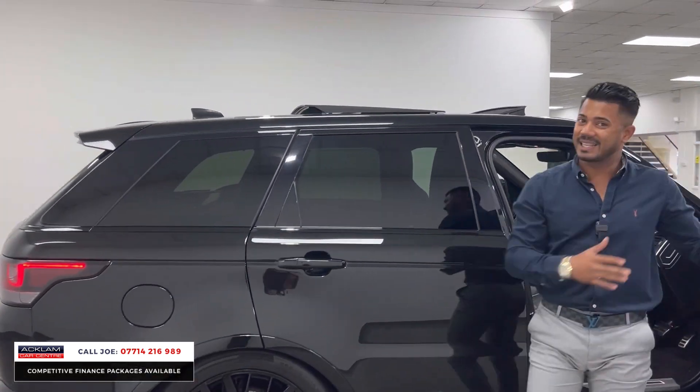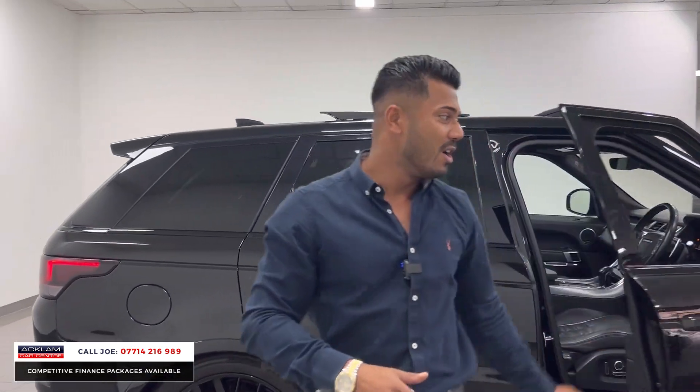We don't get many of this type of car anymore. This is the 66-registration SVR in black, fully loaded, 50,000 miles, full service history and in beautiful condition. Most of our SVRs are the newer 21 or 22-registration versions, but every so often we get a nice four or five year old one that's been very well looked after — one owner from new with a massive specification.